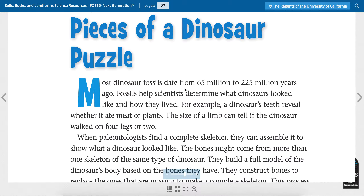Most dinosaur fossils date from 65 million to 225 million years ago. Fossils help scientists determine what dinosaurs looked like and how they lived. For example, a dinosaur's teeth reveal whether it ate meat or plants. The size of a limb, like an arm or a leg, can tell if the dinosaur walked on four legs or two.